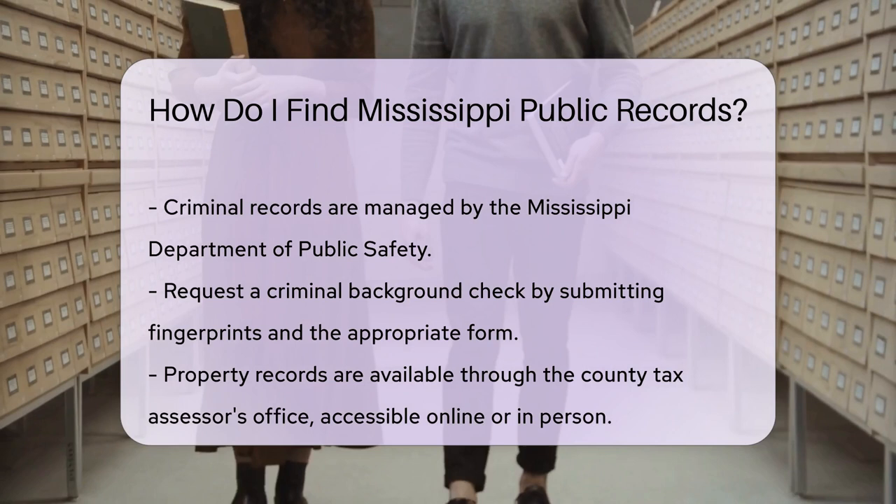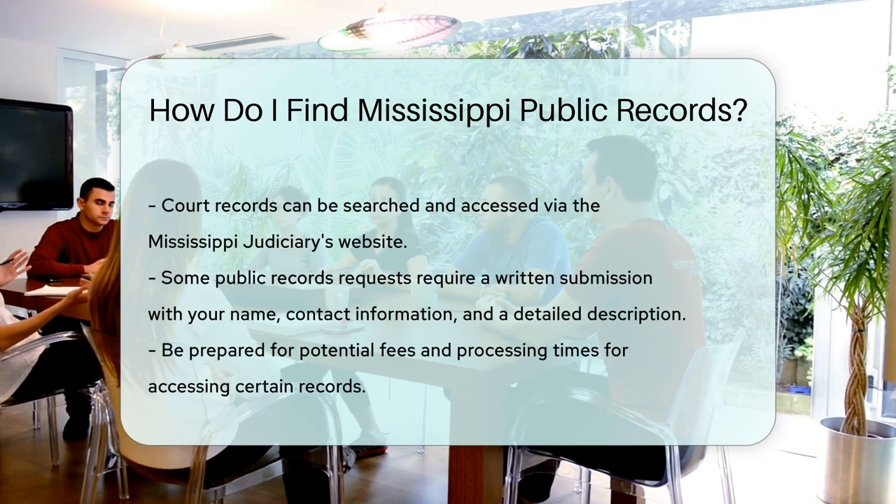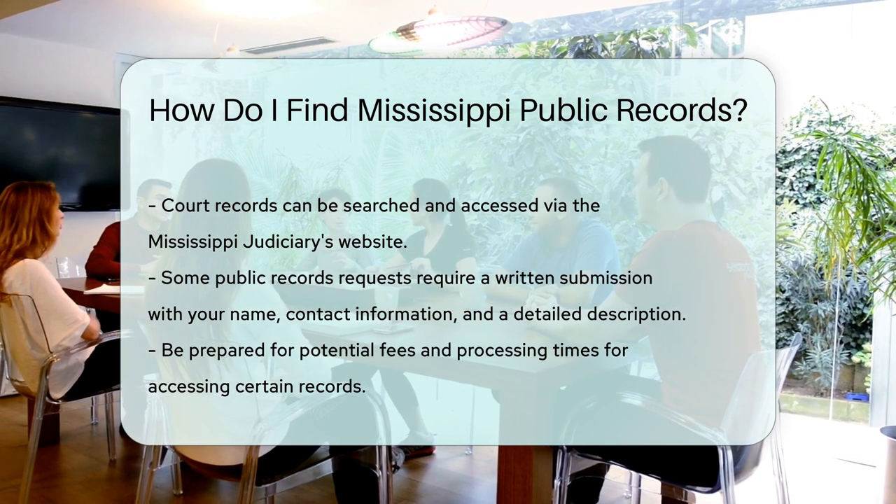For court records, visit the Mississippi Judiciary's website. You can search for case information and access documents. Some records may require a fee for copies.